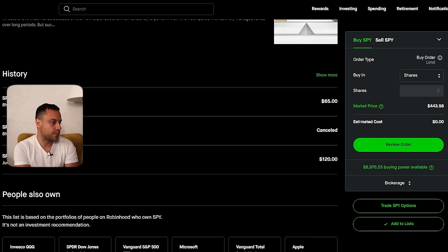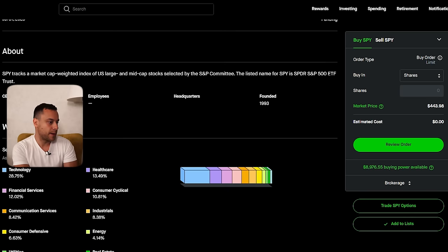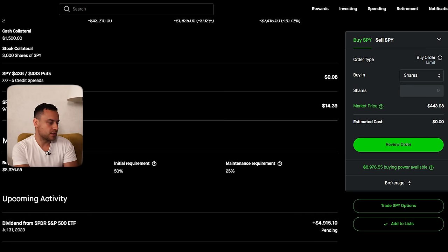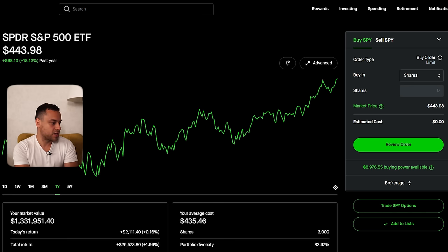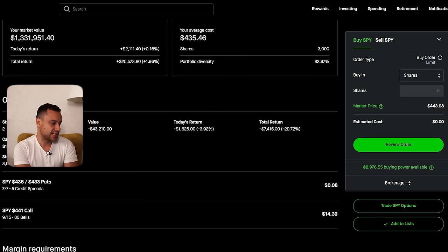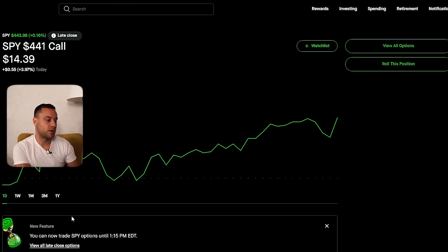If I go back to my SPY position, I'm getting that dividend, which is cool. So what I'm doing right now — I'm actually in the money, which is not ideal. I'm down quite a bit, but I'm not actually down down. I just have a covered call that's in the money, so I'm theoretically kind of down in terms of opportunity costs. And a lot of people get super upset when their covered call is in the money.